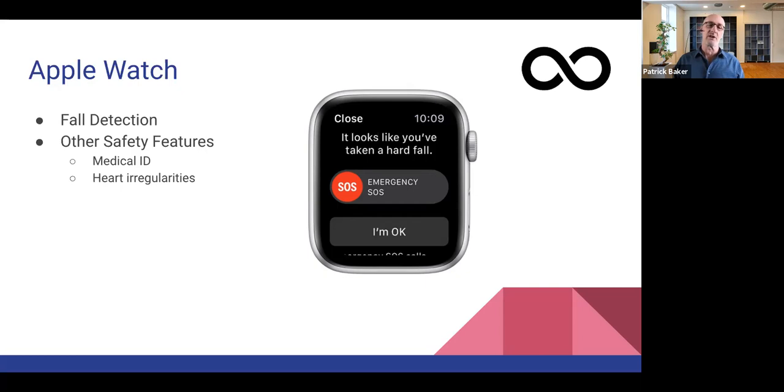The other thing the Apple Watch does that I found really interesting is it's sensitive enough to detect heart irregularities — things like atrial fibrillation, AFib, as well as heart murmurs. It's not as sophisticated as having a fully wired-up EKG, but it does detect heart irregularities in addition to the fall detection.